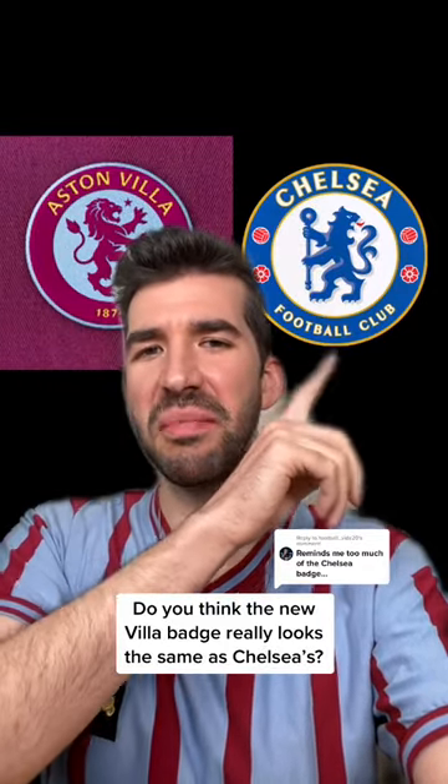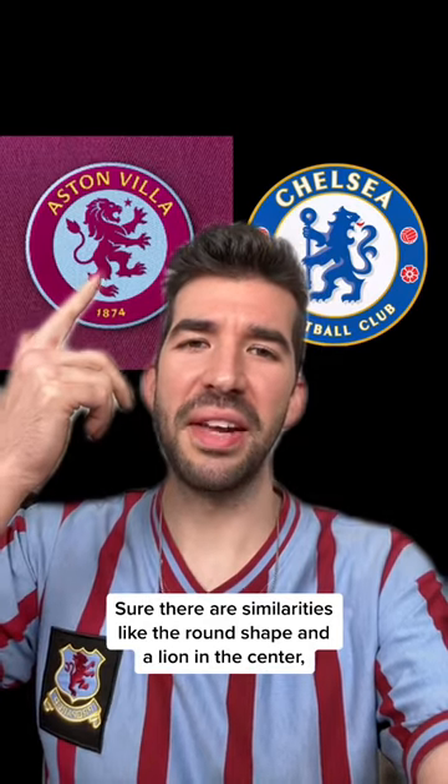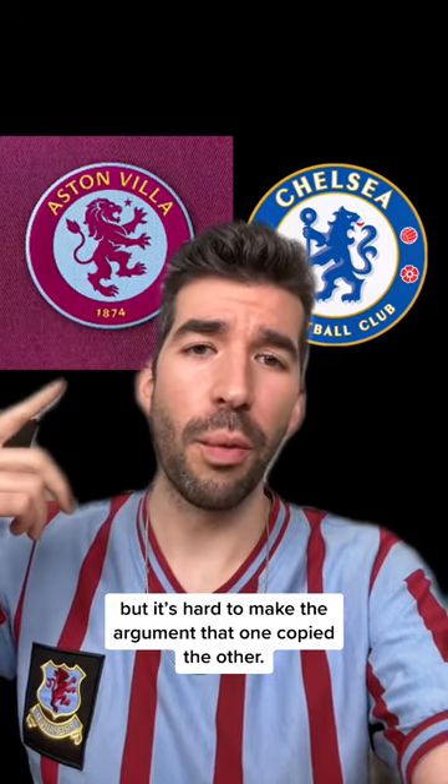Do you think the new Villa badge really looks the same as Chelsea's? Sure, there are some similarities like the round shape and a lion in the center, but it's hard to make the argument that one copied the other.